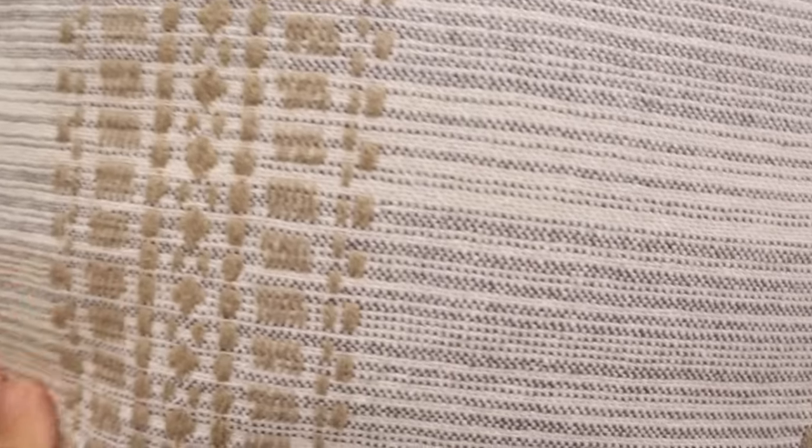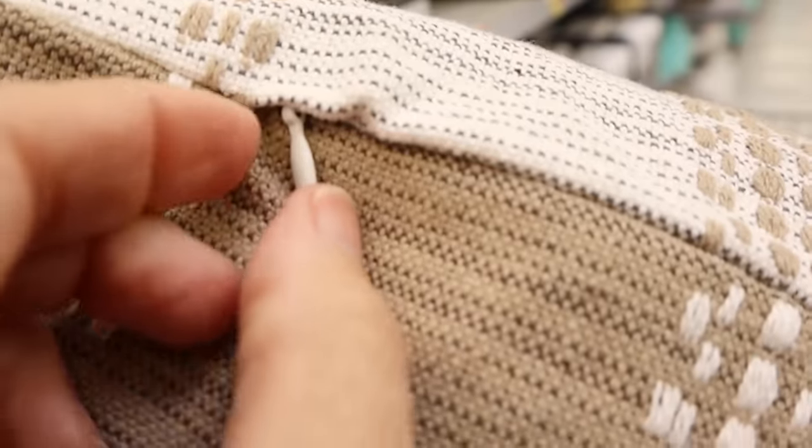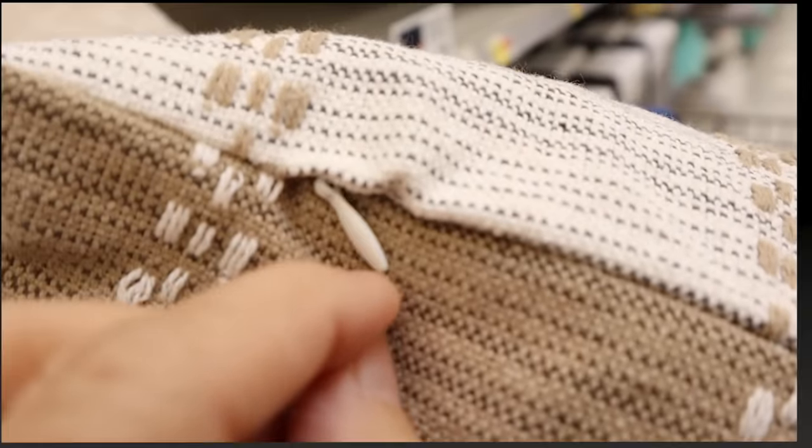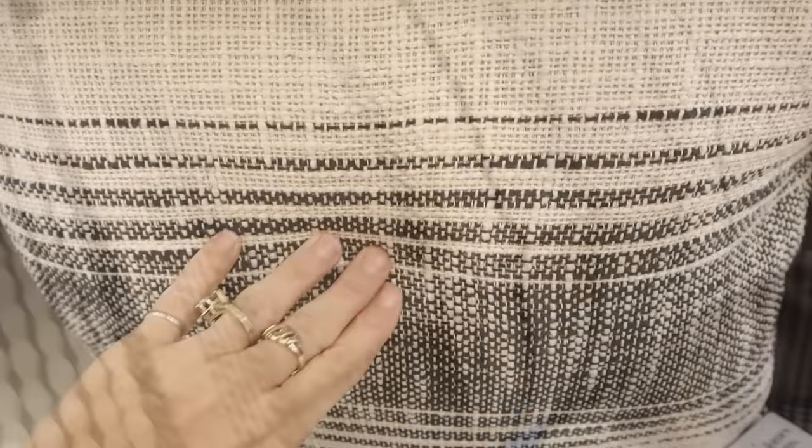Walmart has really stepped up their game with throw pillows. I noticed they had lovely texture and zippers — which is a bonus because you can unzip them to wash and change them out. There were lots of different styles and I liked how they were reversible. Definitely don't underestimate Walmart when it comes to throw pillows.